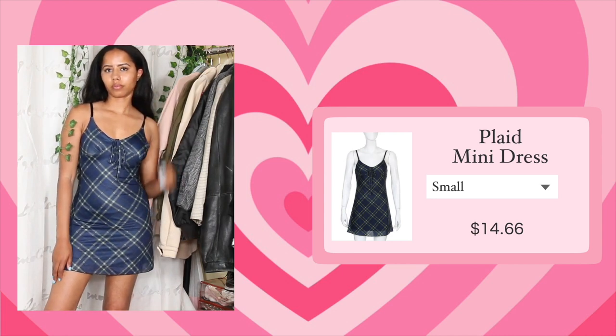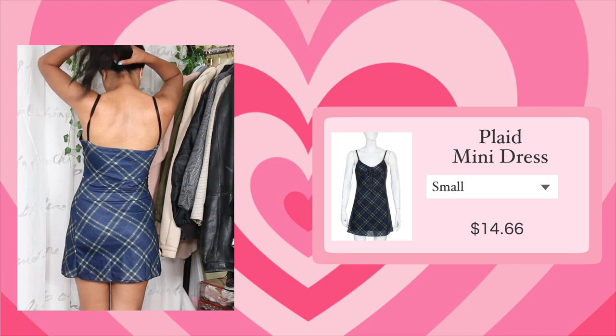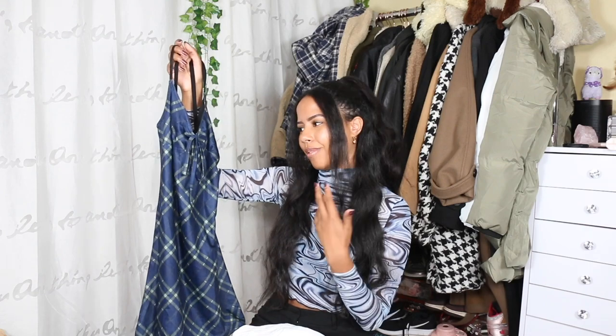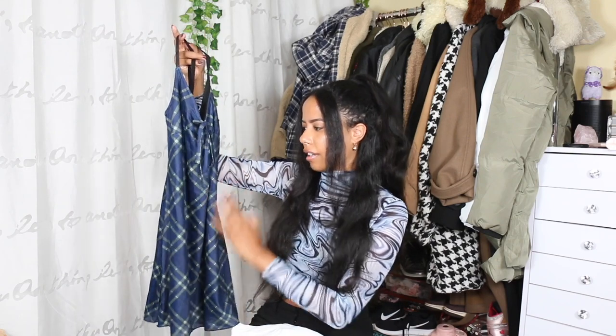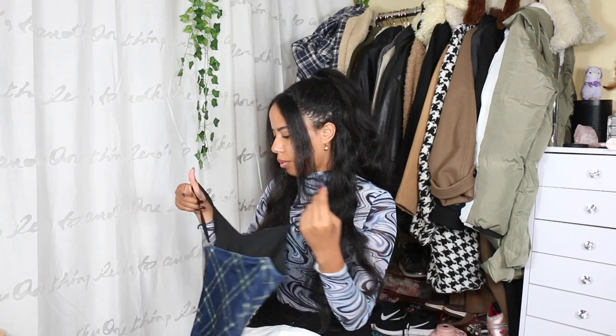The next dress I got is this navy blue plaid mini dress. I saw Ashley from Best Dress wear a similar dress from Urban Outfitters, but when I looked it was sold out. I found a seller on YesStyle selling something similar, so I got that. The plaid detailing is very similar and really cute. I just wish the straps were spaghetti straps or slimmer — they kind of feel like a bra strap — and I also wish they were adjustable. I plan to wear this over long sleeves.